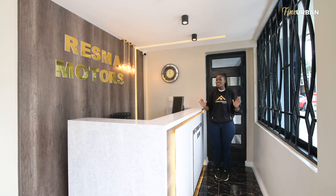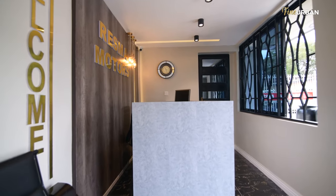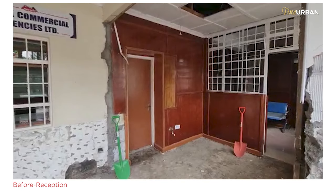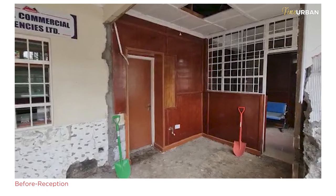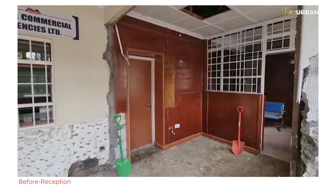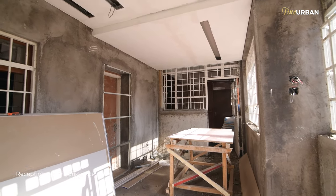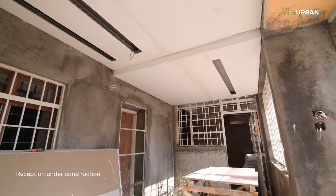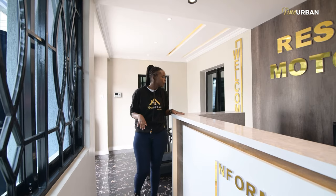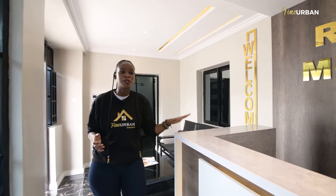The perfect place to start is in this reception because it did not exist at all. What was in this space before? It was actually very empty — it wasn't really being used for anything. And when we came in, we were like, what a waste. This is an office space selling luxurious cars.